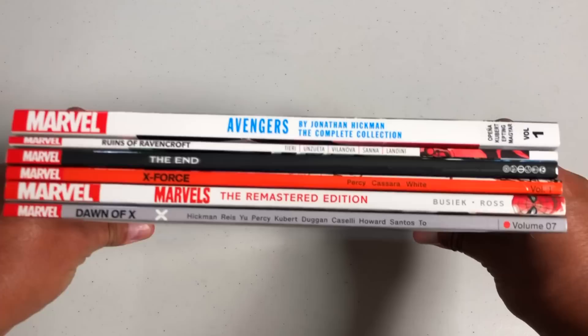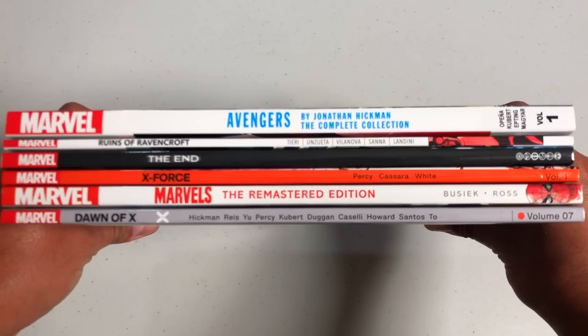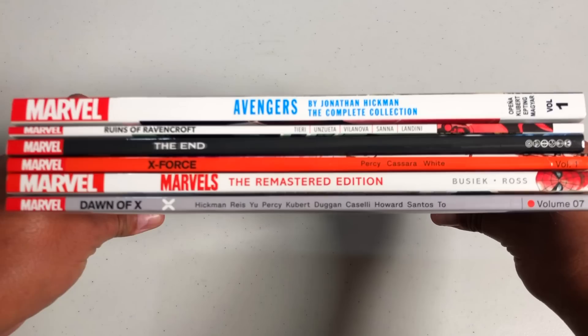For all you spine watchers out there, here is what all those spines look like together — you can pause the video here. Don't forget to hit like and subscribe if you haven't yet. We put out videos every day, sometimes more.